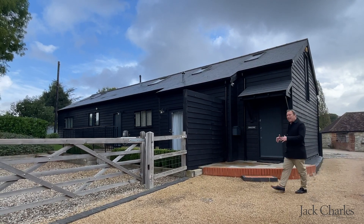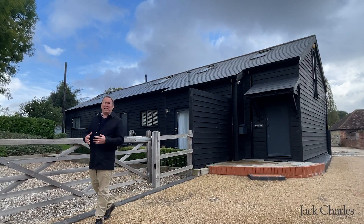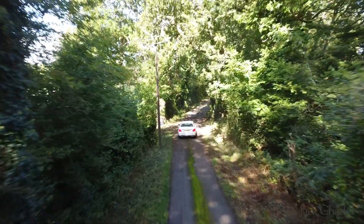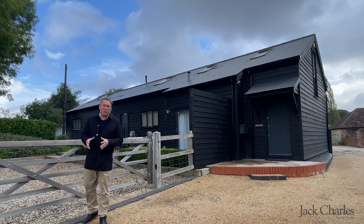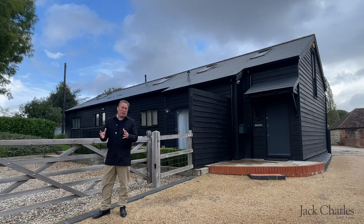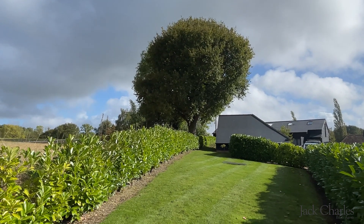I'm James from Jack Chalf and today we're on the outskirts of Tunbridge in a beautiful village called Shibon. The property Stanley Lodge, which is behind me, is set about half a mile off the main country lane it's situated on. The property has been converted about six years ago into a gorgeous barn with weatherboarding. It's also got some wonderful features including a detached open car barn, ample parking, as well as a lovely garden that we'll show you shortly.